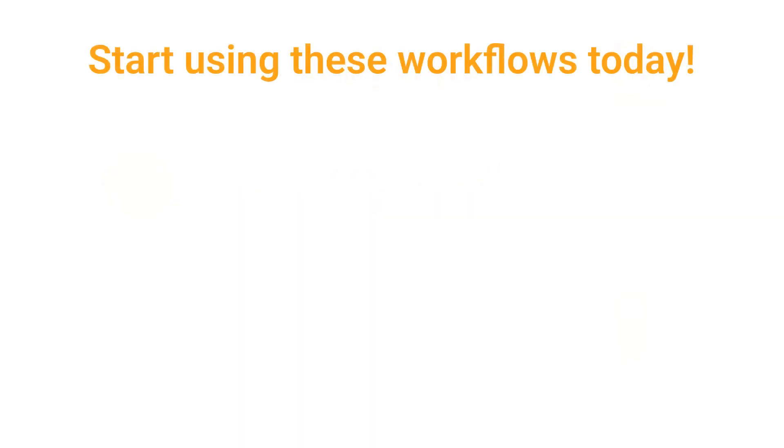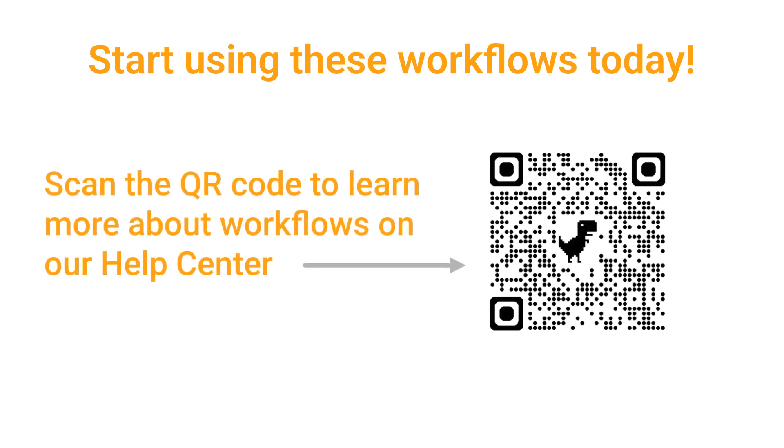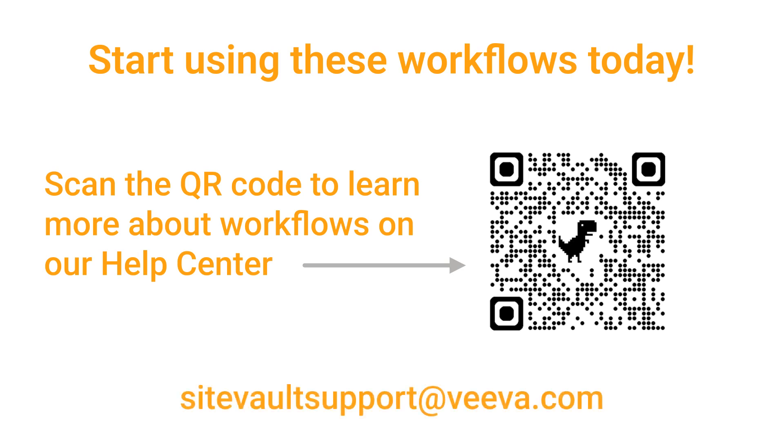Are you ready to take the next step? Log into SiteVault and start using these workflows today. Need help? Check out our Help Center for step-by-step guides, or reach out to our SiteVault support team. We're here to help you. Thanks for watching and happy streamlining!